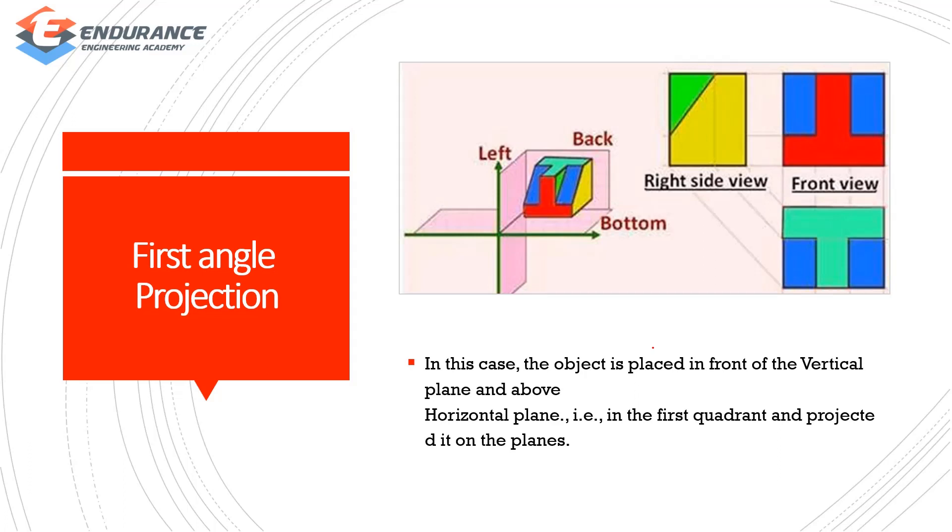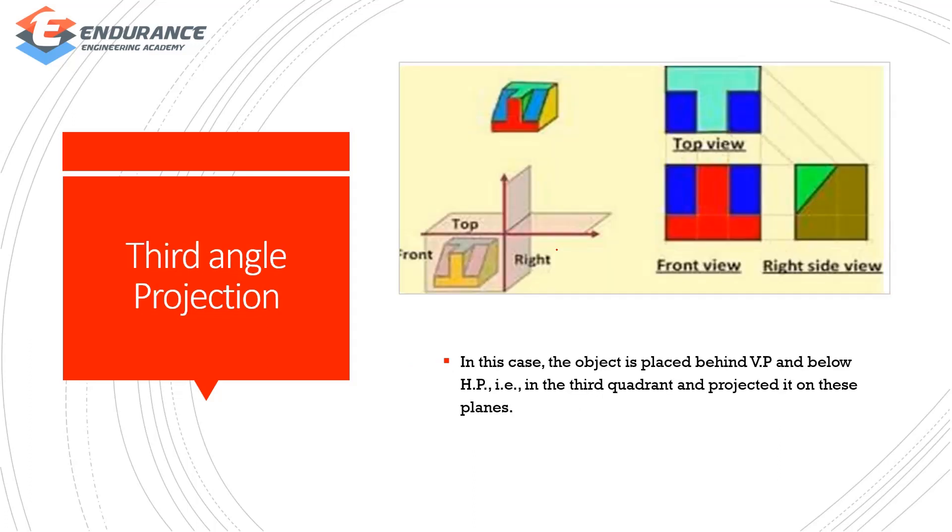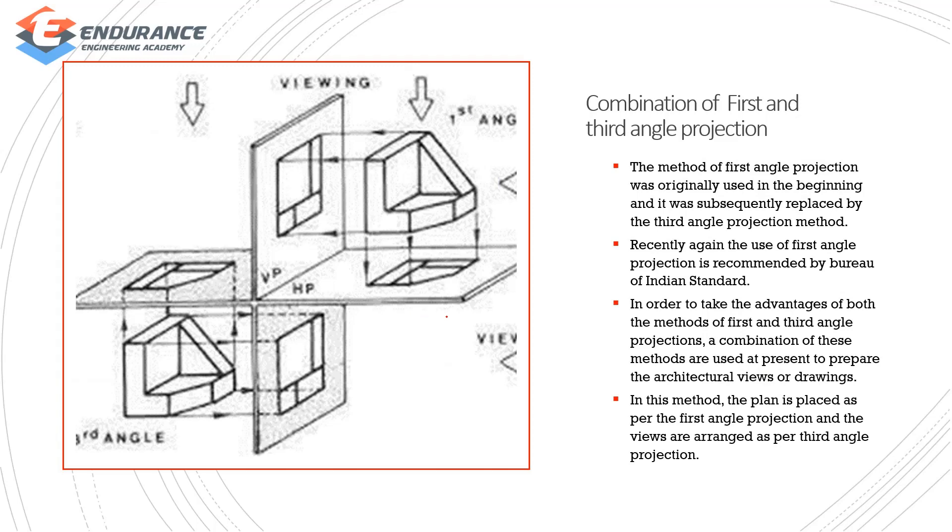In first angle projection, the object is placed in front of the vertical plane and above the horizontal plane — this is the first quadrant, projected on its plane. In third angle projection, the object is placed behind the vertical plane and in front of the horizontal plane — this is the third angle projection.